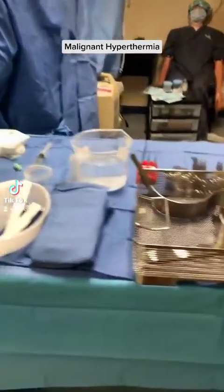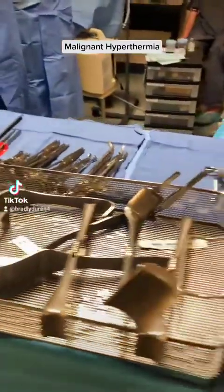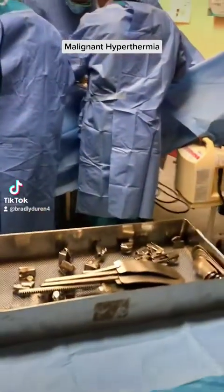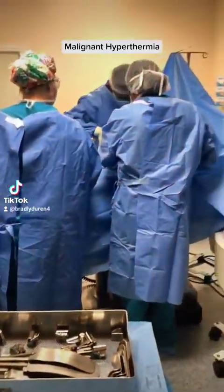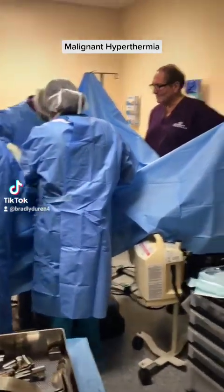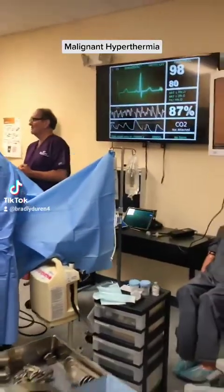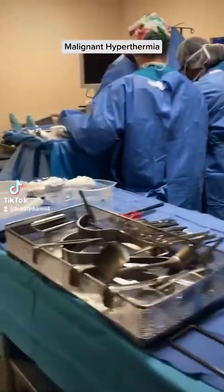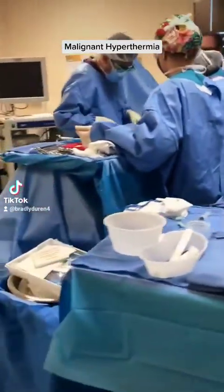What's this? What a pain. Are we almost closed? We're almost there. How's the temperature, anesthesia? 102. Still elevated. The muscles are really rigid here — they're really tight here, doctor.